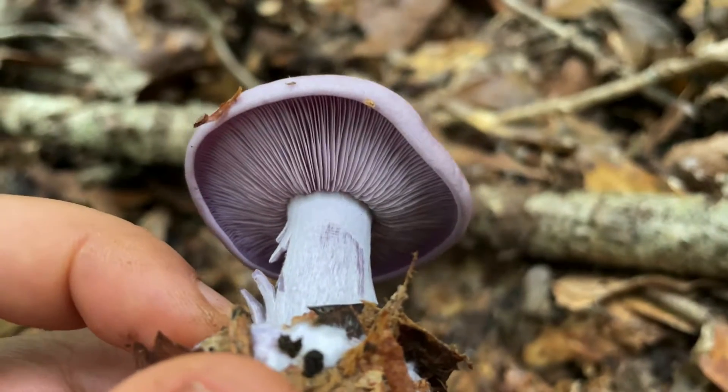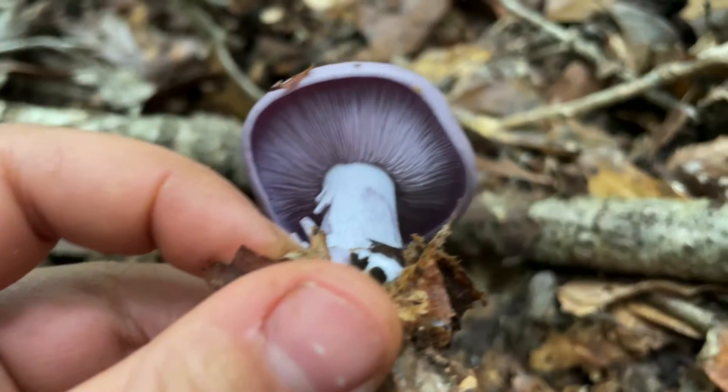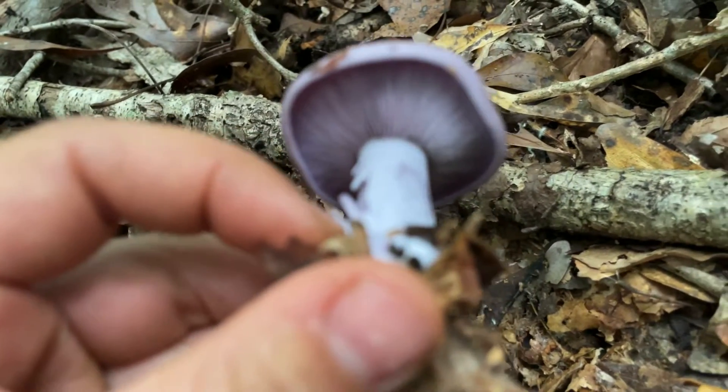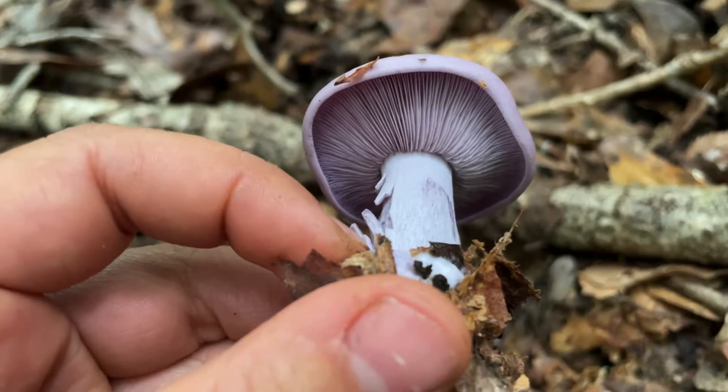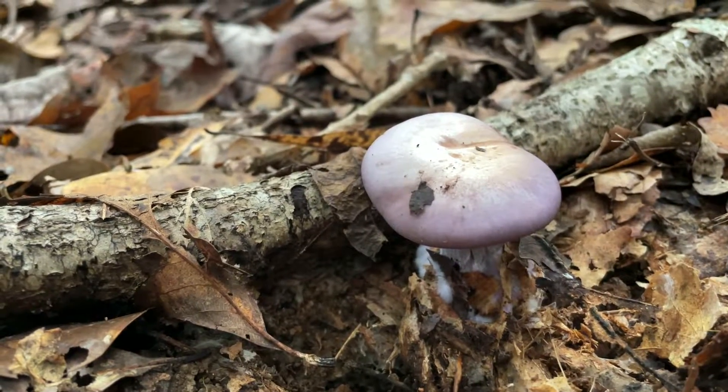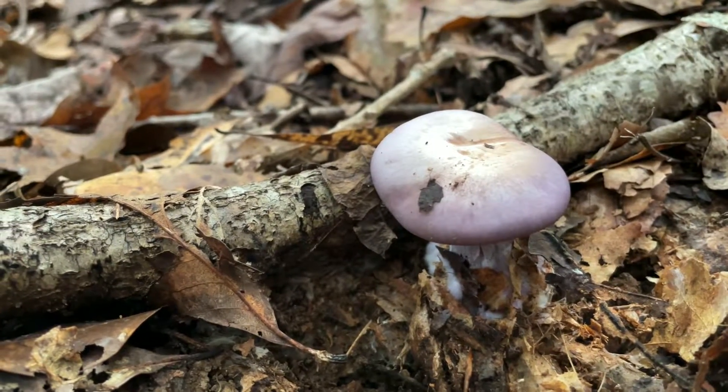Underneath this beautiful lavender cap, you're going to find a set of crowded gills that are also lavender. There should be absolutely no sign of a ring or a cortina covering the young mushroom. If you do see that, you have not found the bluet — you have found a type of Cortinarius species that is possibly poisonous and may be deadly. So again, when you're looking at the bluet, there will be no sign of a ring or a partial veil.